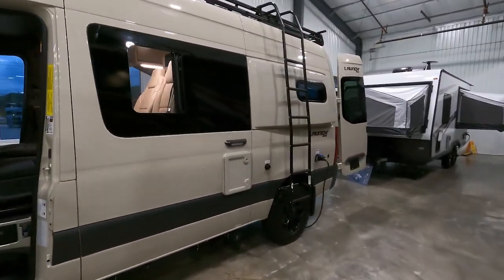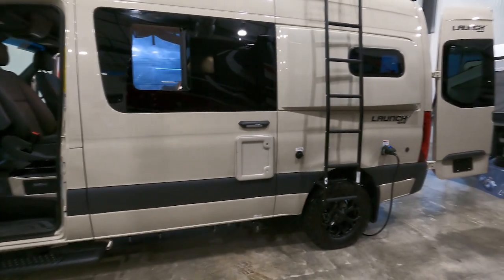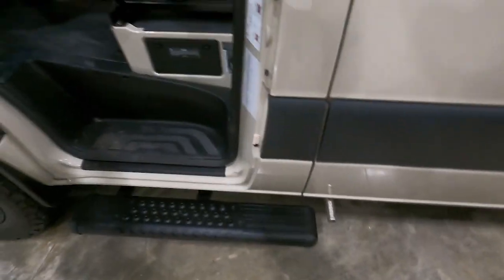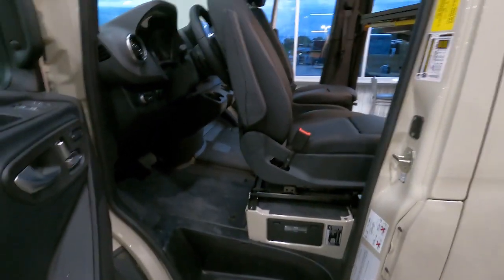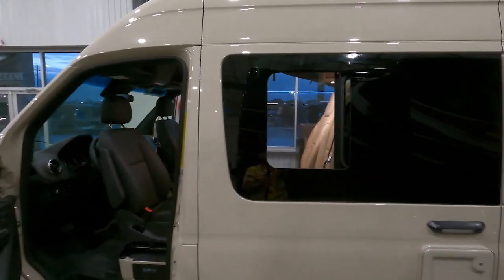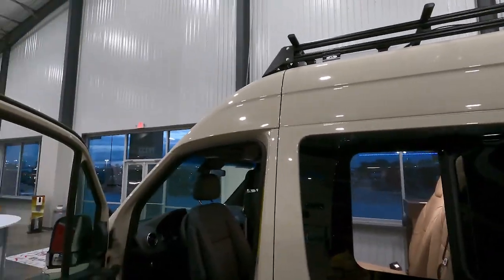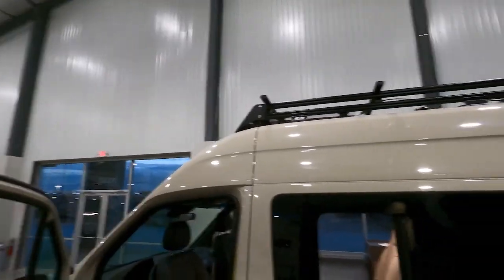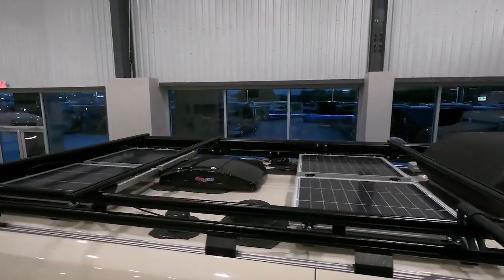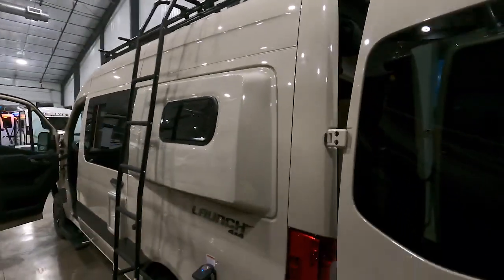Let's take a look at the Lance four-wheel drive. This bad boy is off-road ready. It actually has a diesel heater — that's what that's for. The seats turn around, and you can get up top without climbing a ladder, though there is a ladder for you to climb too.